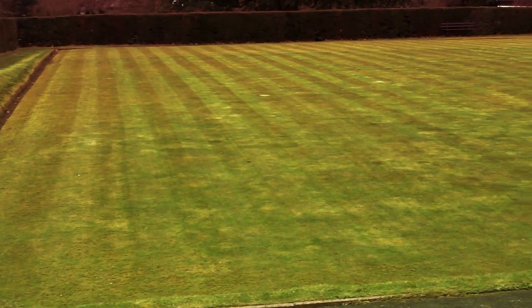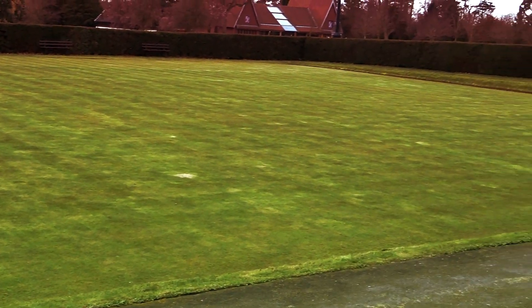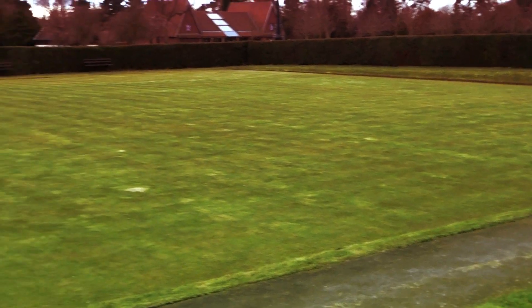The bowling green has had its first grass cut — you can see the stripes on it. So it's the first cut of the year.